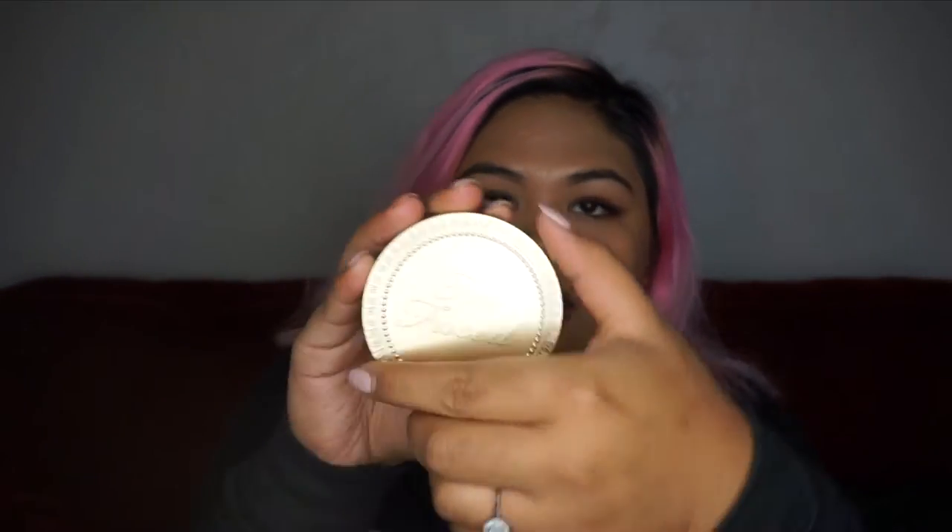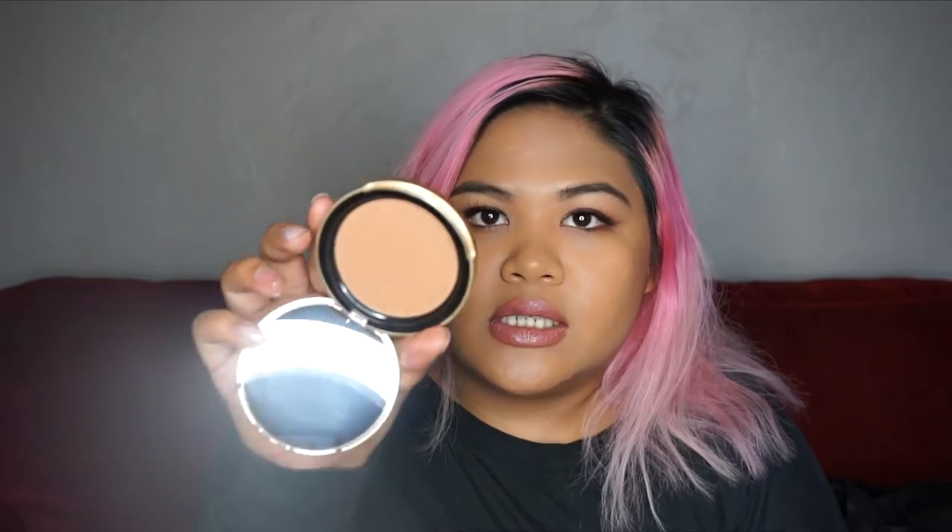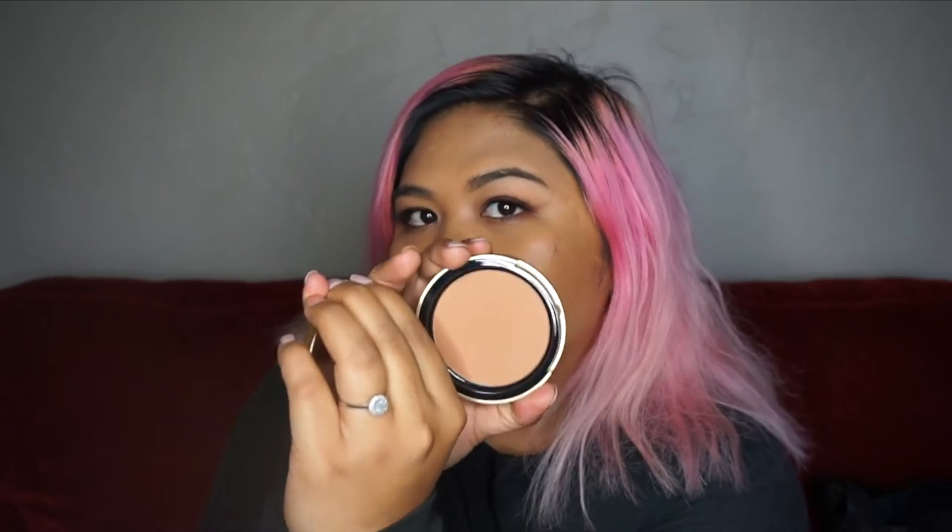The first thing is the Dark Chocolate Soleil Bronzer. I have a sample of this and I love it — it smells like chocolate. This is the big, full-size version of it, and it does smell like chocolate. I thought it was going to be darker, but I like the color of it. It kind of matches my skin — it's a nice natural bronzer and it smells amazing.